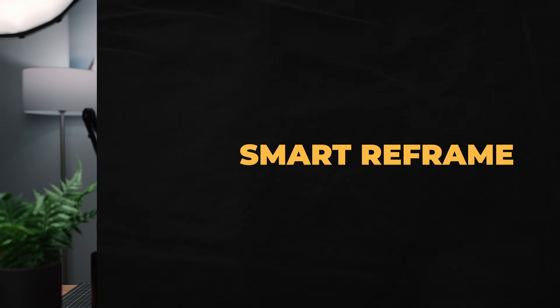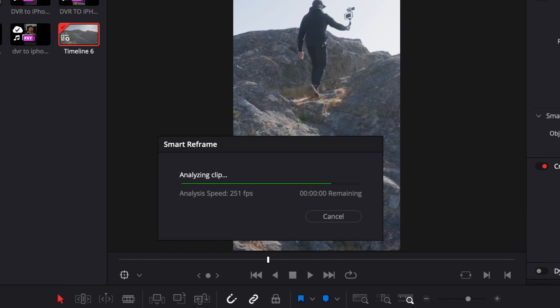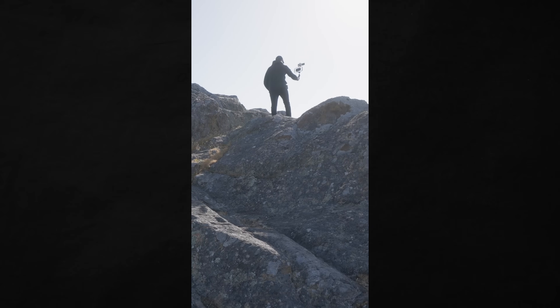For multi-platform creators or clients who want deliverables in both horizontal and vertical versions, you will love Smart Reframe. Let's say you shot a video in horizontal and want to make a vertical version — place it on a vertical timeline, zoom in enough to cover the frame, enable Smart Reframe, and DaVinci Resolve will automatically keyframe the clip to follow the subject, keeping them in the center. It's dead simple, gives pretty decent results in my experience, and since it's just creating keyframes, you can always tweak it as needed.